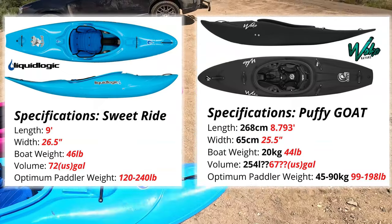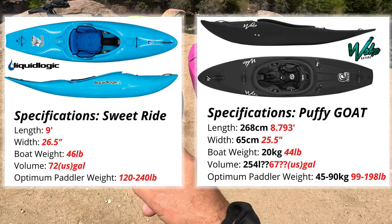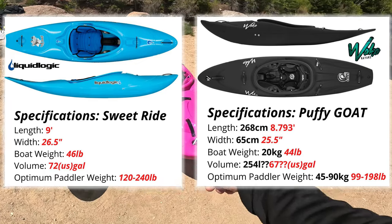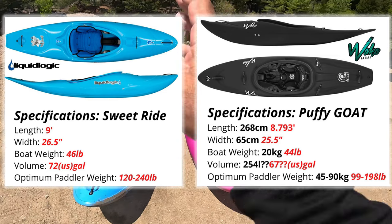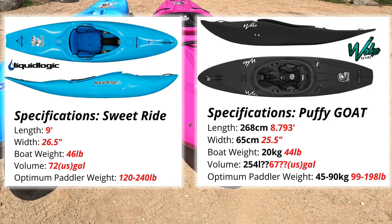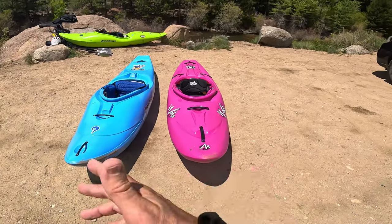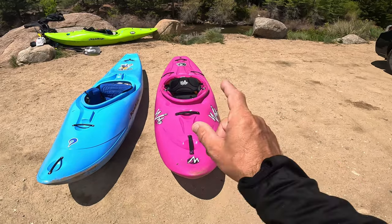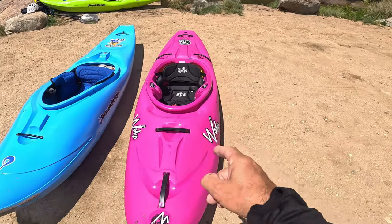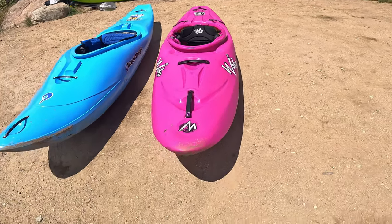I think this one's nine foot — I know the Sweet Ride is nine foot, and the Puffy Goat might be around about nine foot too. The volume is probably higher on the Sweet Ride. As far as sizing, they both can accommodate a wide range of paddlers. Now that one's swelled up — this is kind of like the small Puffy Stees in their theory.